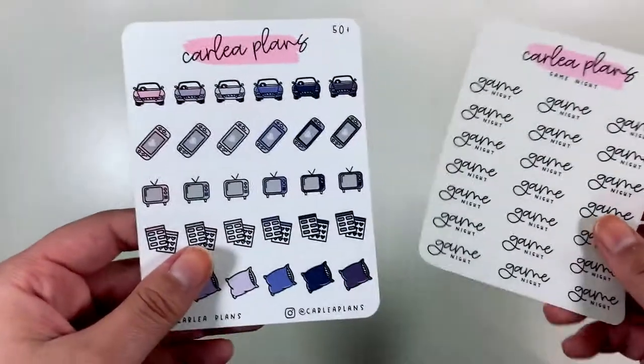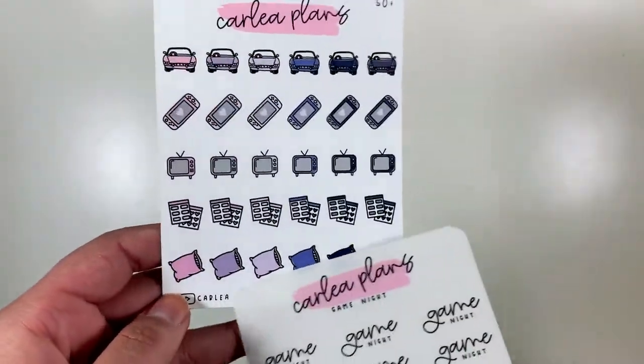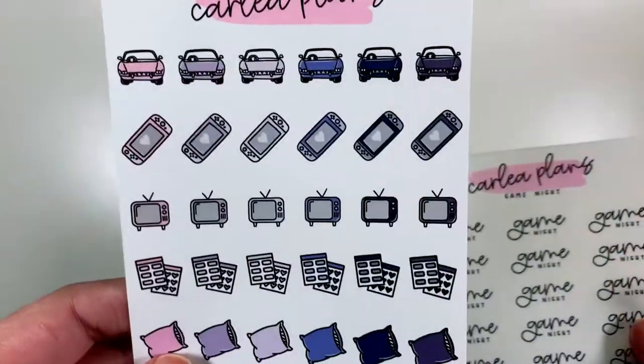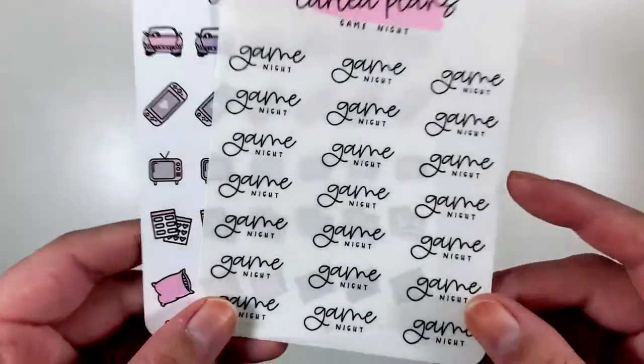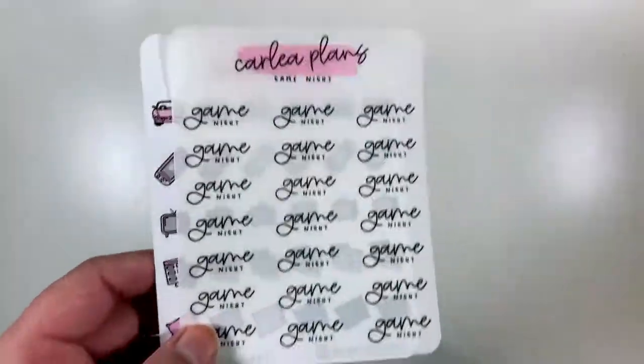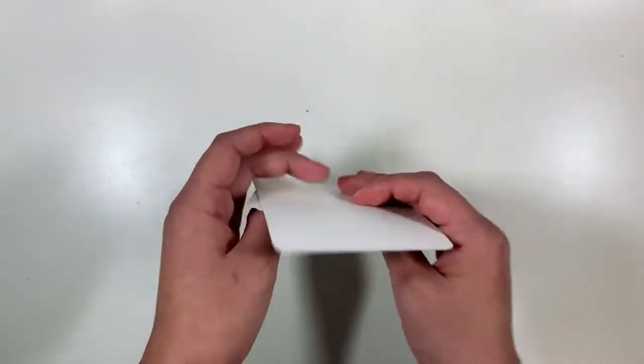I also got the $50 plus freebie, which was this full sheet in a beautiful purpley-blue colorway, and then also this game night script sheet. So that's really generous. I was showing my husband all of these freebies and he's like, 'What did you actually pay for?' Let me show you what I paid for.